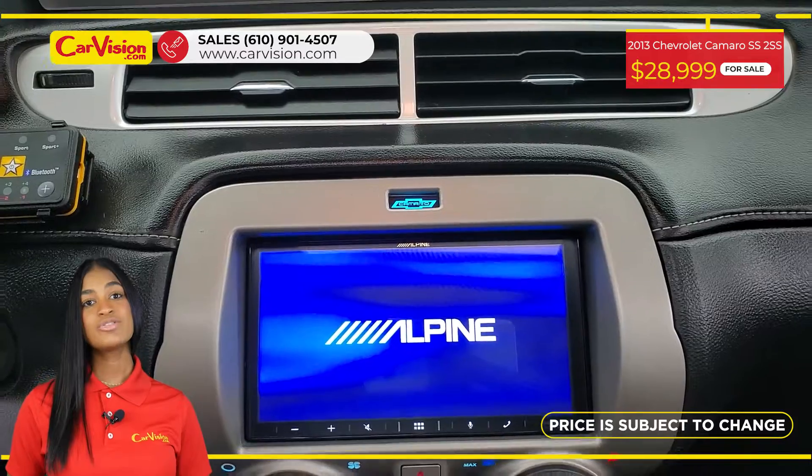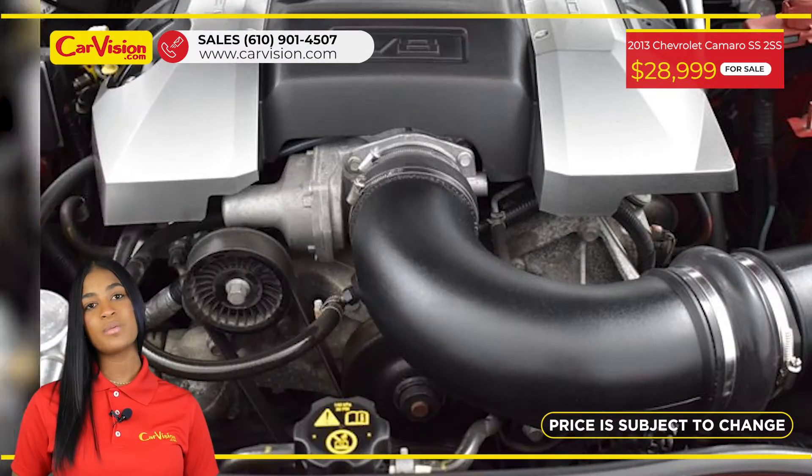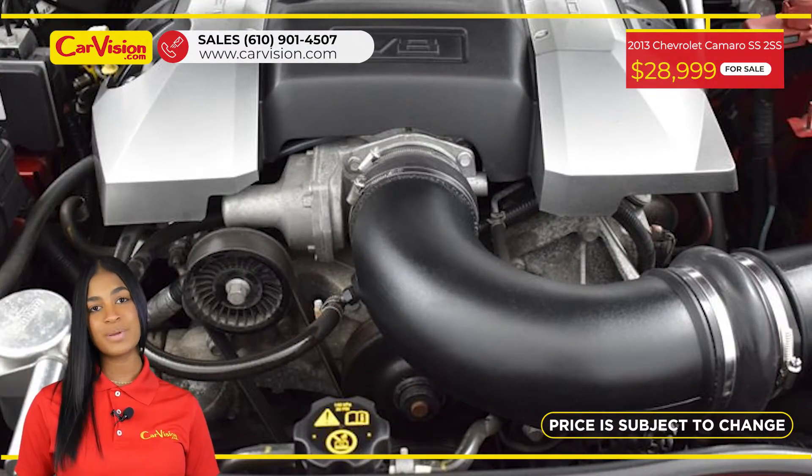After performing a 110-point inspection, we're proud to provide a warranty for all of them and your peace of mind.